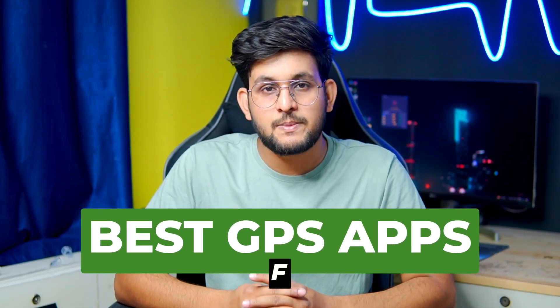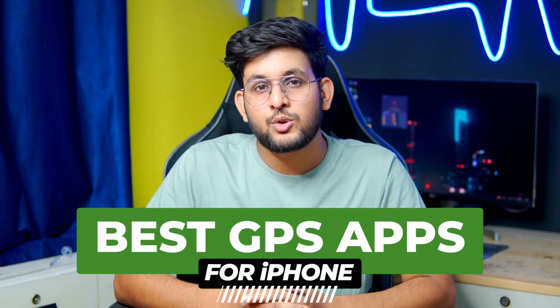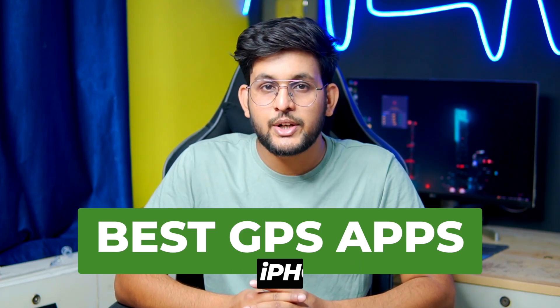Hey, welcome back guys. Today in this video I am going to share the list of best free GPS apps for your iPhone, so if you are looking for the same then do check out this video till the end.